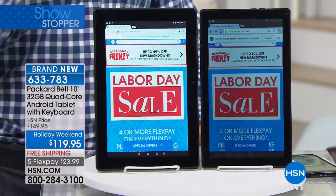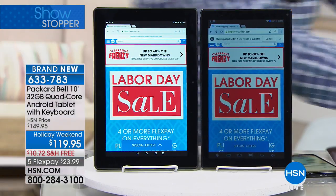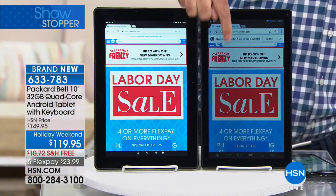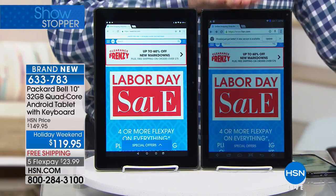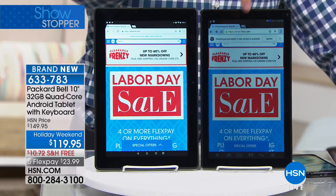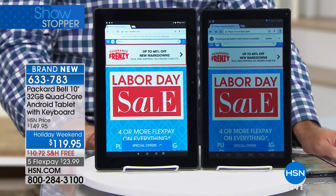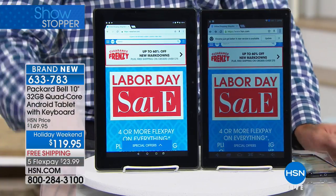This is your new tablet — Packard Bell, a name around since 1926, one of the first personal computer companies. It comes with the tablet docking station included — not something you buy additionally. Compared to another 10-inch tablet next to it, this tablet is a 10-inch high-definition screen. That other tablet was about $199 when we sold it a few years ago. The difference is that screen isn't IPS — isn't in-plane switching. Your new screen is in-plane switching. You can see the difference: the saturation of color, the value and intensity of color, the depth of color.